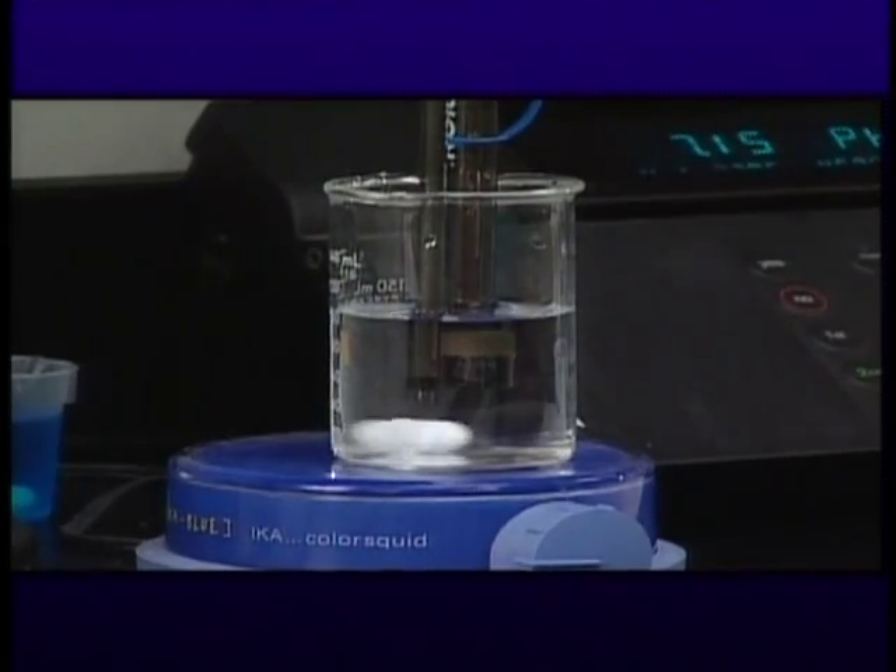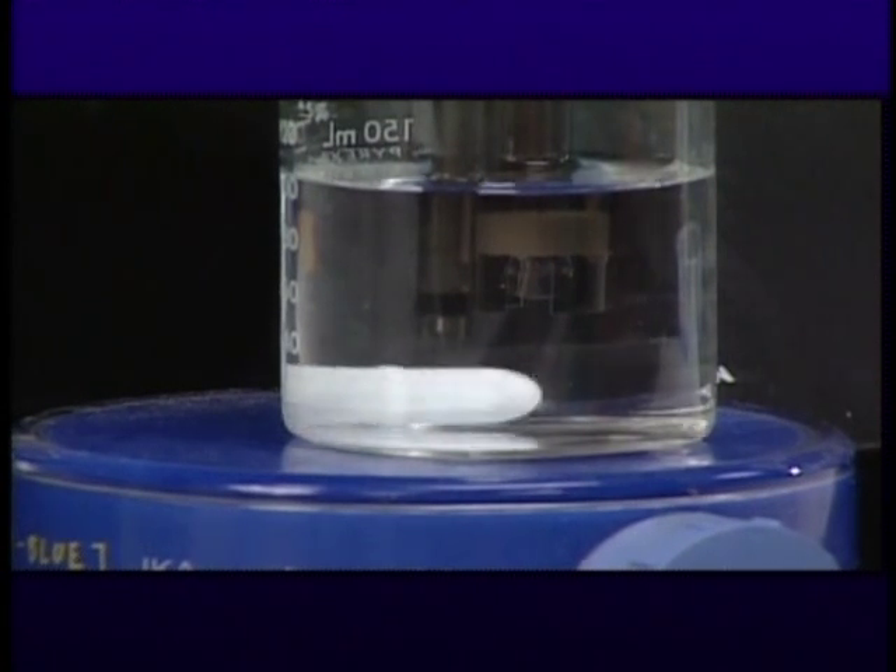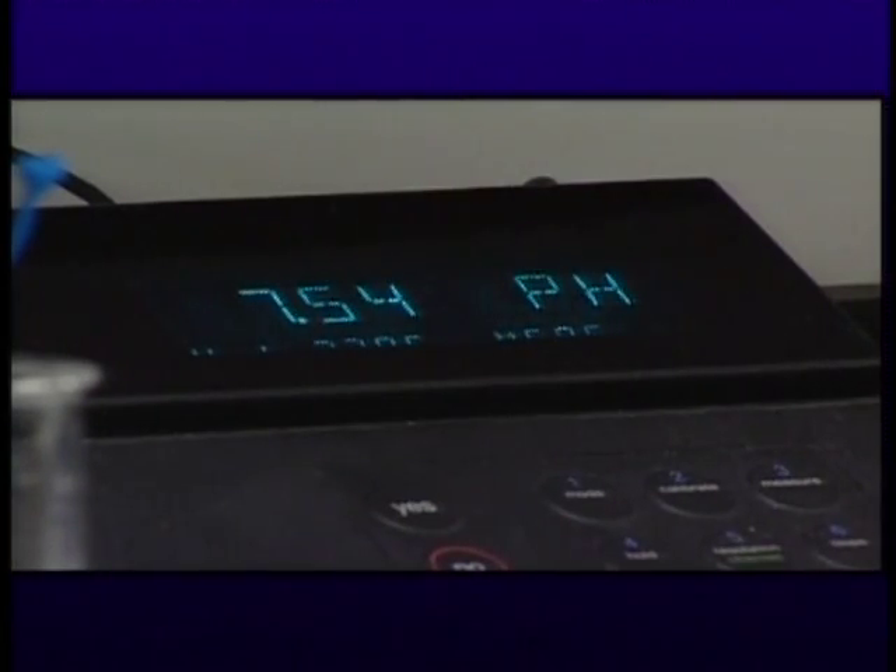In order to test a hypothesis, we collect data, analyze that data, and then come up with a conclusion on whether or not our hypothesis was correct, or was it close, or was it incorrect.